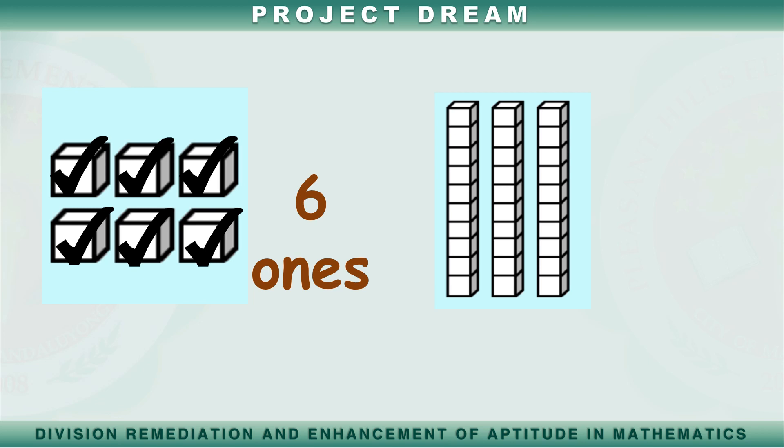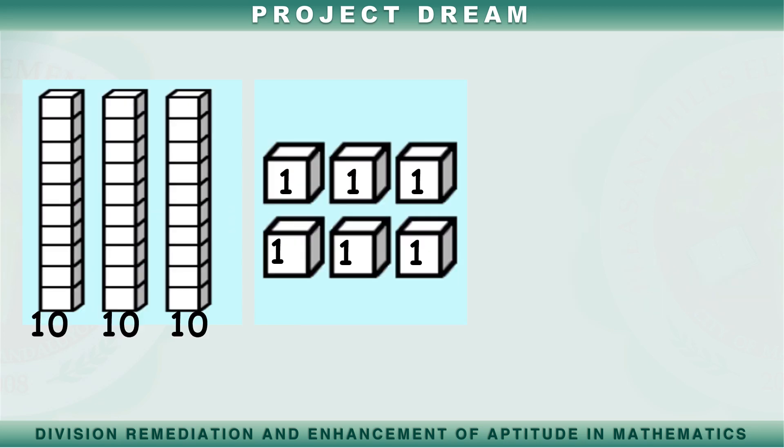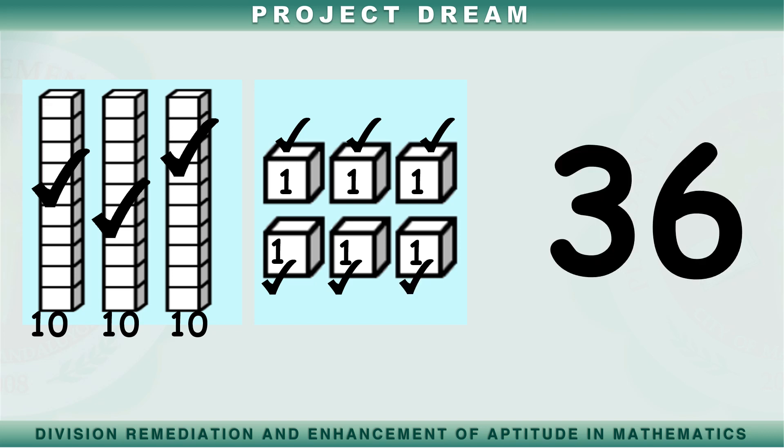Ilang longs ang pinapakita sa larawan? Isa, dalawa, tatlo. Tama! Mayroon tayong tatlong longs. Ating bilangin ang longs at ones. Sampu, dalawampu, tatlong po, tatlong po't isa, tatlong po't dalawa, tatlong po't tatlo, tatlong po't apat, tatlong po't lima, tatlong po't anim. Ang bilang ay tatlong po't anim.